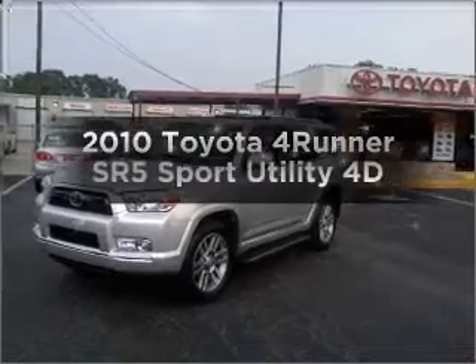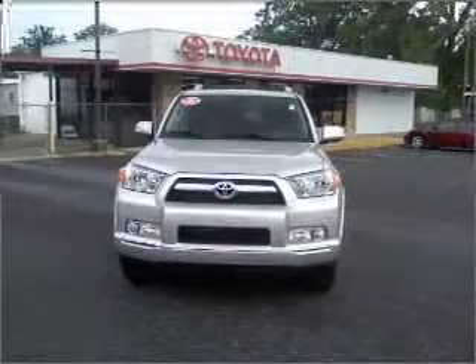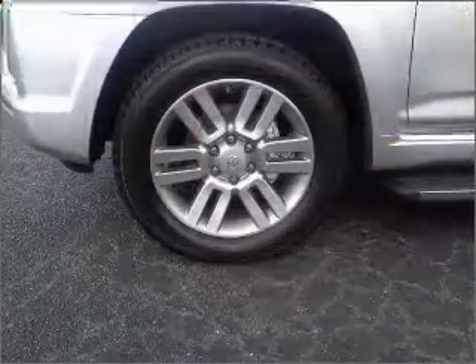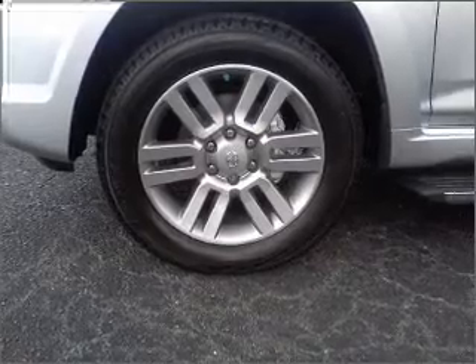Get noticed in this 2010 Toyota 4Runner. If you're looking for an automobile with great attributes, look no further. With a reliable engine that responds smoothly to its automatic transmission, stand out from the crowd with premium wheels.